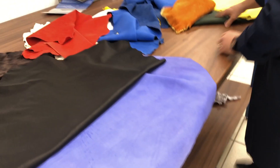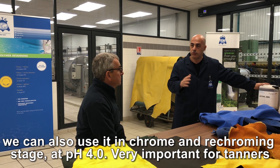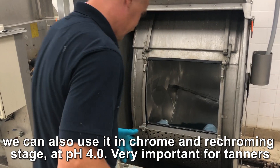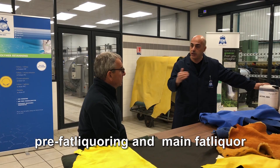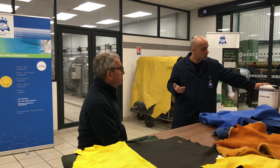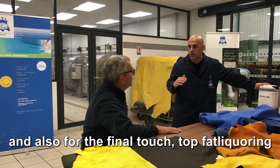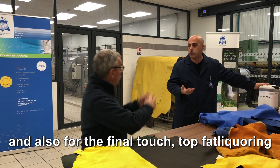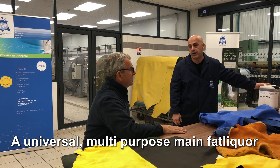Also, we can use AMG even in the rechroming stage, which is pH 4, which is very important for pre-fat liquoring purposes. And also in the main fat liquoring as a main fat. We can also use AMG for the final touch, for top fat liquoring. So this is a very universal fat liquor — it's a universal multi-purpose main fat liquor.